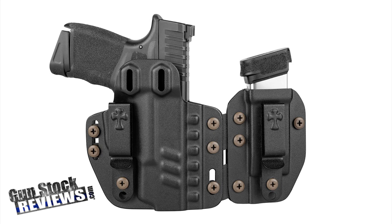Crossbreed Holsters just introduced the Rogue holster system. It's kydex and can be worn either appendix inside the waistband or outside the waistband. It has both loops, and you can get this for any firearm that you already own or are planning to own. Check it out — this is a brand new holster from Crossbreed Holsters.